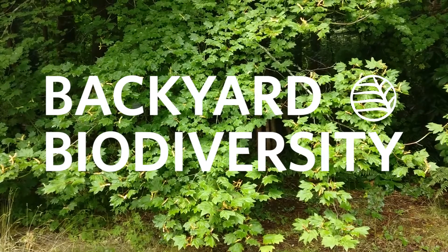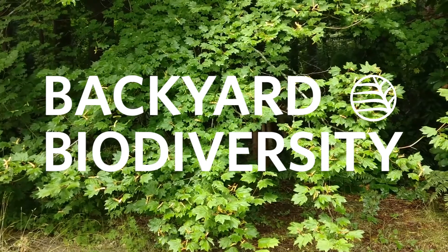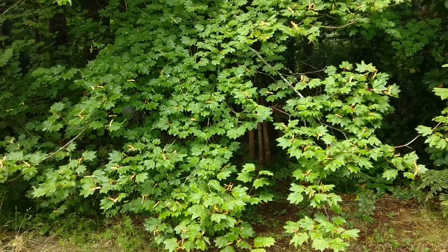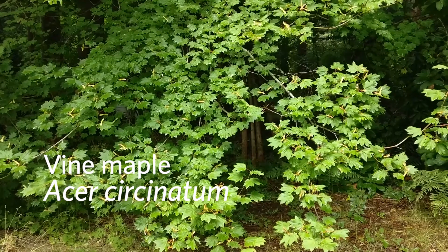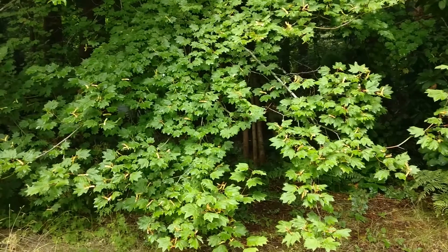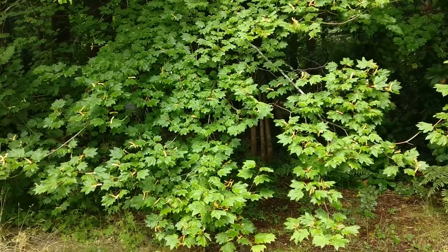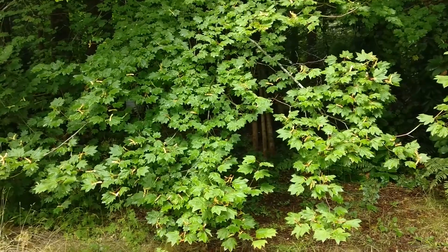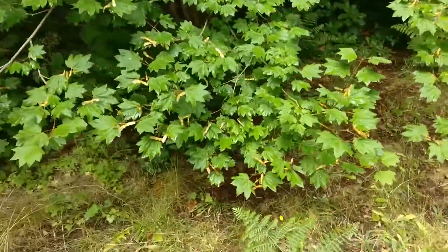Hi, this is Linda Jennings and this is Backyard Biodiversity. Here's a beautiful understory tree — Acer circinatum, or vine maple. This grows in the understory of our conifer forests. It's got these thin branches, and as it grows upwards toward the light, it starts to bend over and vine, which is why it's known as vine maple.